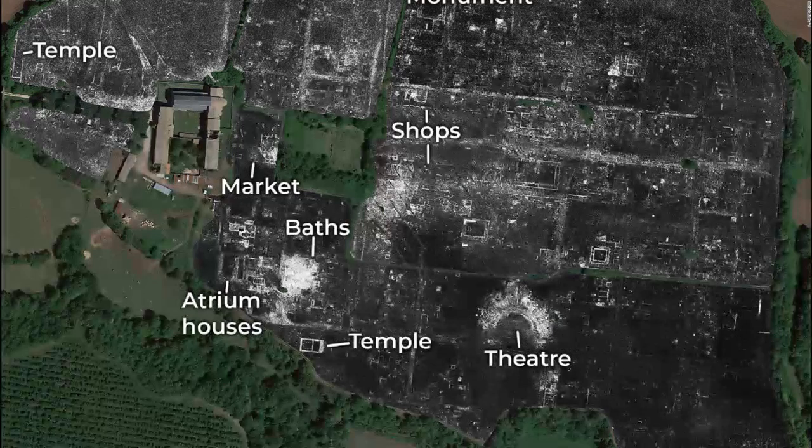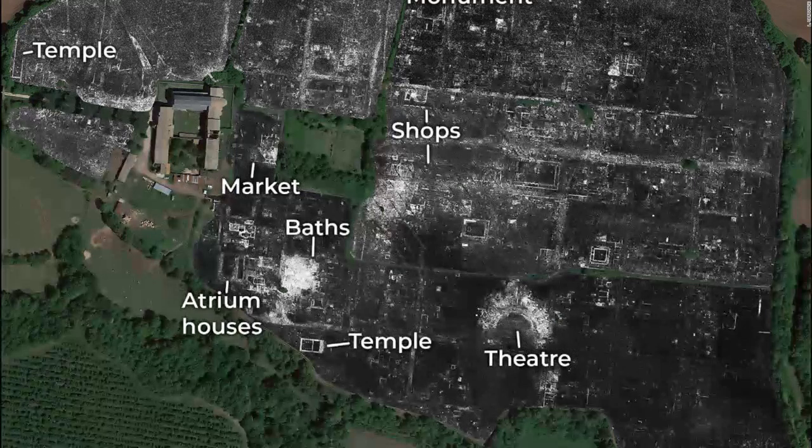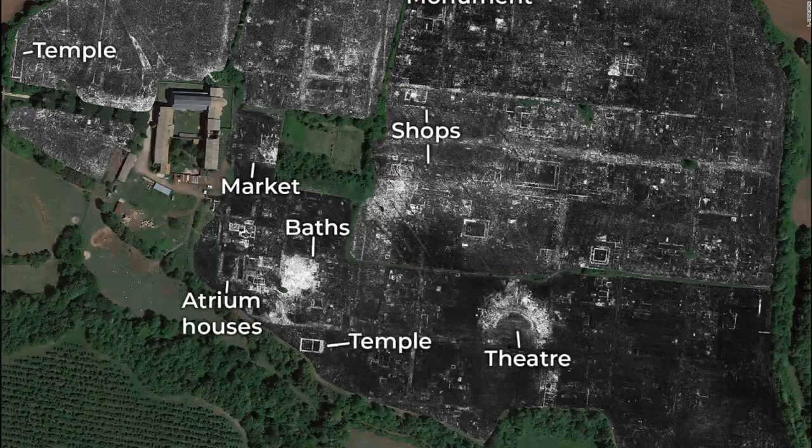No digging was required for the archaeologists to see the city through layers of ground. They were even able to see how the town evolved from the time it was built and occupied in 241 BC until it was abandoned in the early medieval period in 700 AD by imaging the site at different depths. The researchers believe this could revolutionize the study of ancient Roman settlements deep beneath city streets and buildings. The study was published this week in the journal Antiquity.